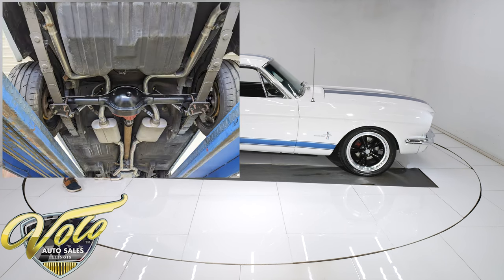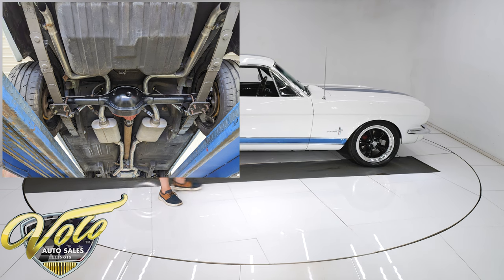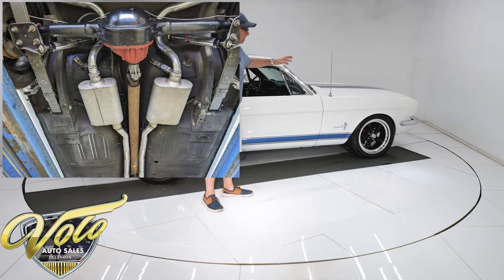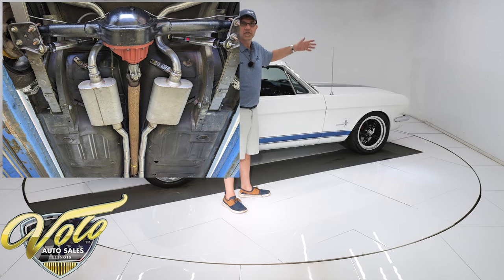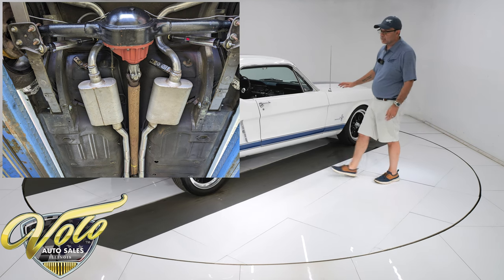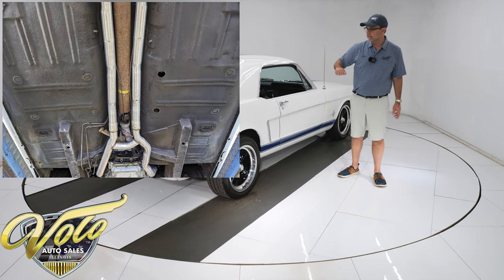All the suspension and steering is new up front — and I don't just mean the bushings on the ends, but all of it: the control arms, the steering, the bushings, the springs, the shocks — all been replaced. Same thing in back: the leaf springs, the bushings, the shocks — it's all been replaced as well.